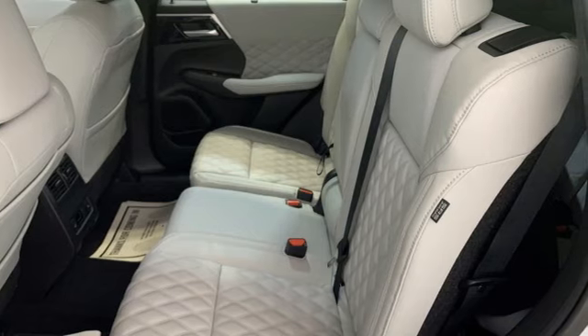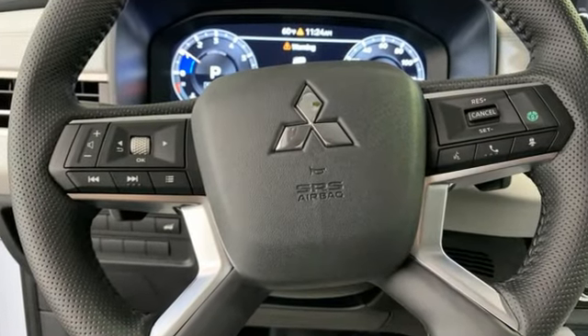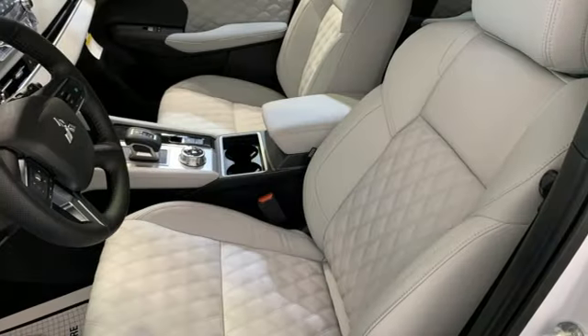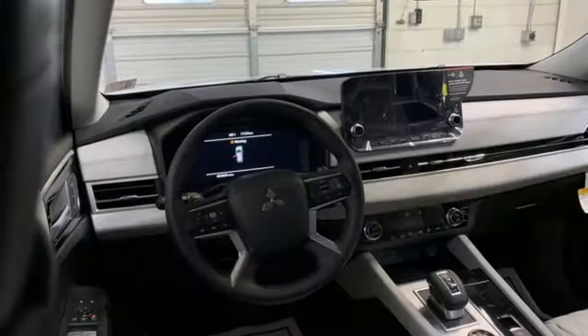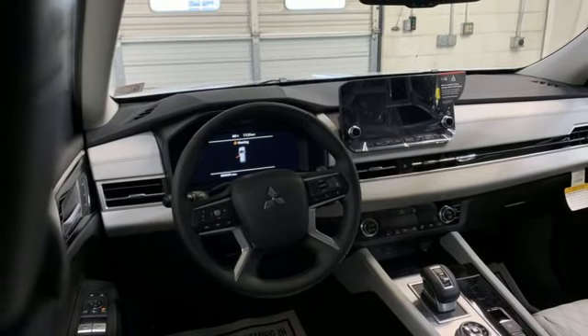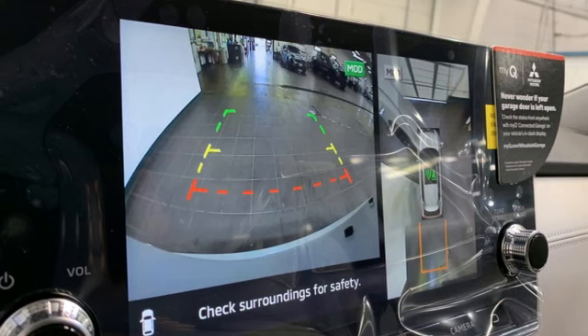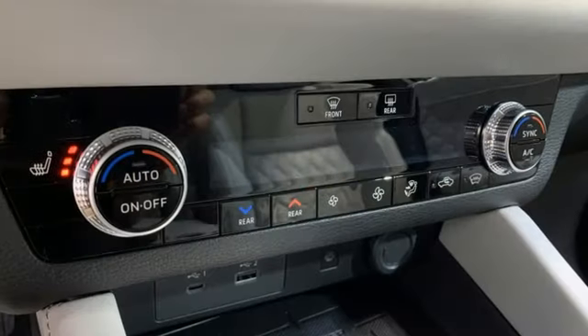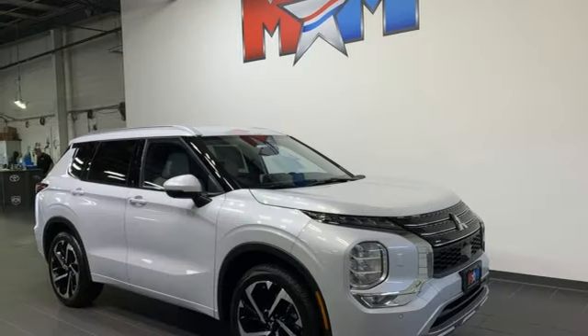Inline four-cylinder engine. Heated leather bucket seats. Integrated navigation system with voice activation. Steering assist cruise control. Dual zone climate control. Memory exterior door mirror settings. Streaming audio. First and second row express open and close sliding and tilting sunroof. Inductive device charging. And continuously variable automatic transmission.